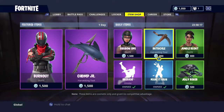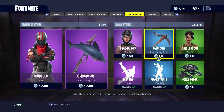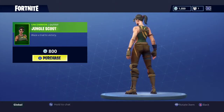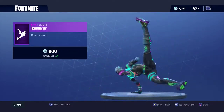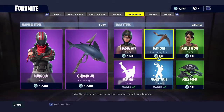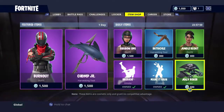We have the Batsicle Harvesting Tool — this one's actually pretty rare, it hasn't come back that often. We have the Jungle Scout outfit, the Breaking Emote, the Make It Rain emote, and the Jolly Roger Glider.